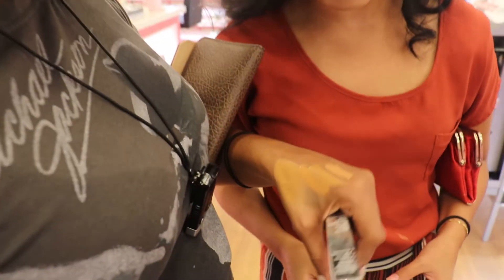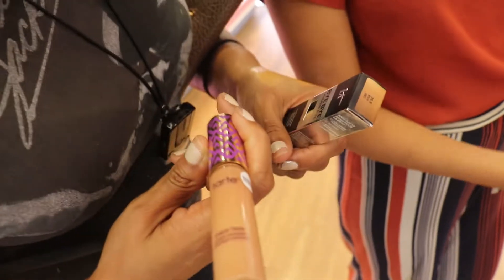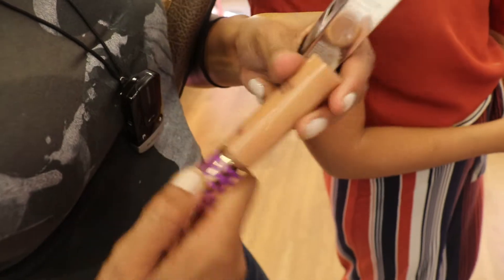That looks really pink, reddish. This was honey sand? That's too dark for me - that's definitely not my concealer color.